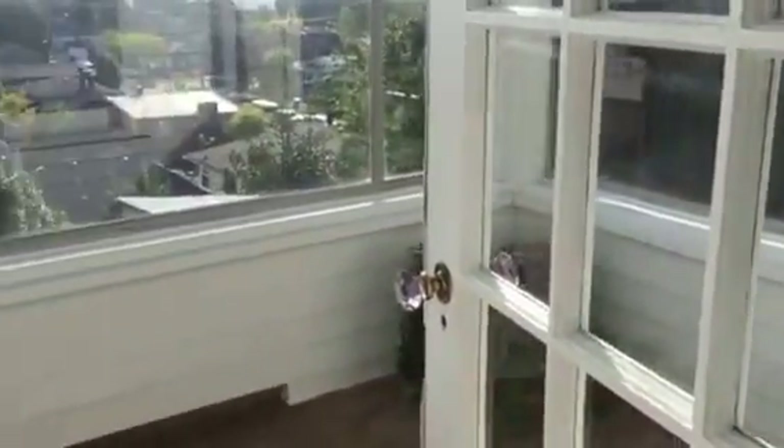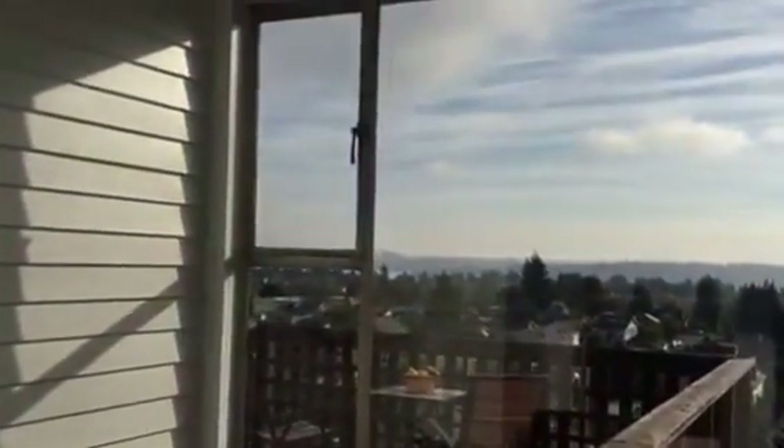Sun room off the dining room definitely has a huge view — that's Bellevue in the background. You can see the lake and the mountains.